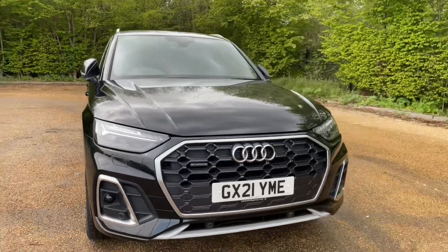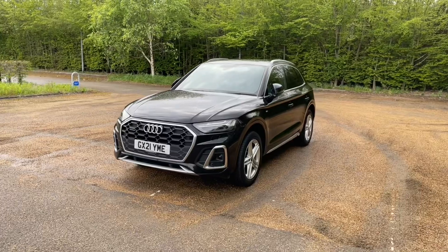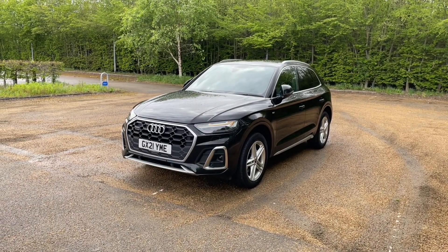Being an Audi Approved car, this will undergo an Audi Approved 149-point check to make sure it meets our highest standards before handing it over to you, giving you the best peace of mind on the road.